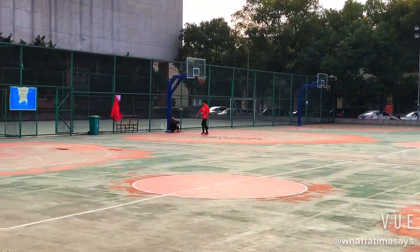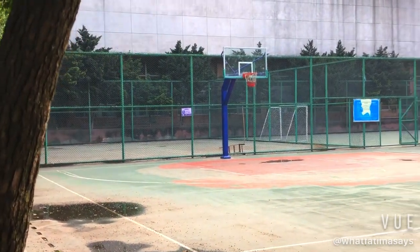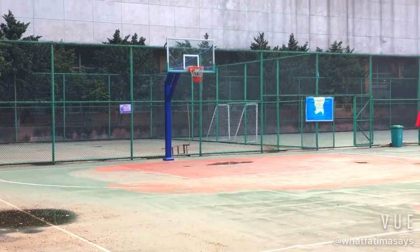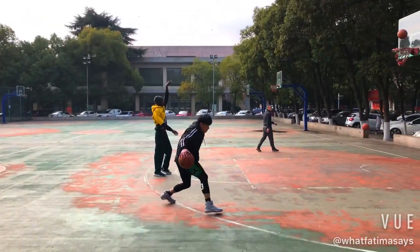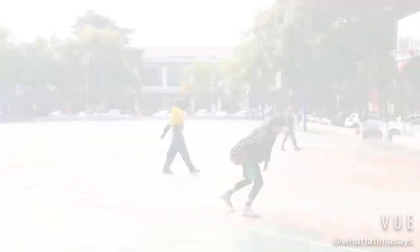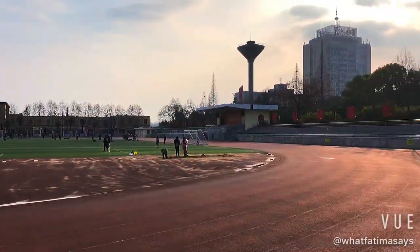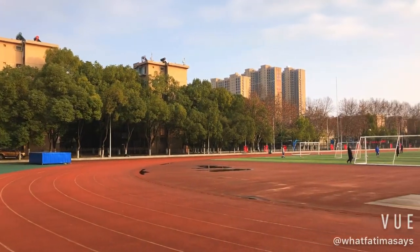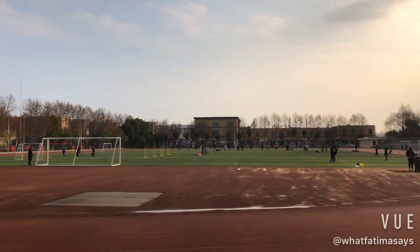Just 5 minutes away from your hostel building, there are some courts where you can enjoy basketball, table tennis, or badminton. Beside these courts, we also have this big football ground.